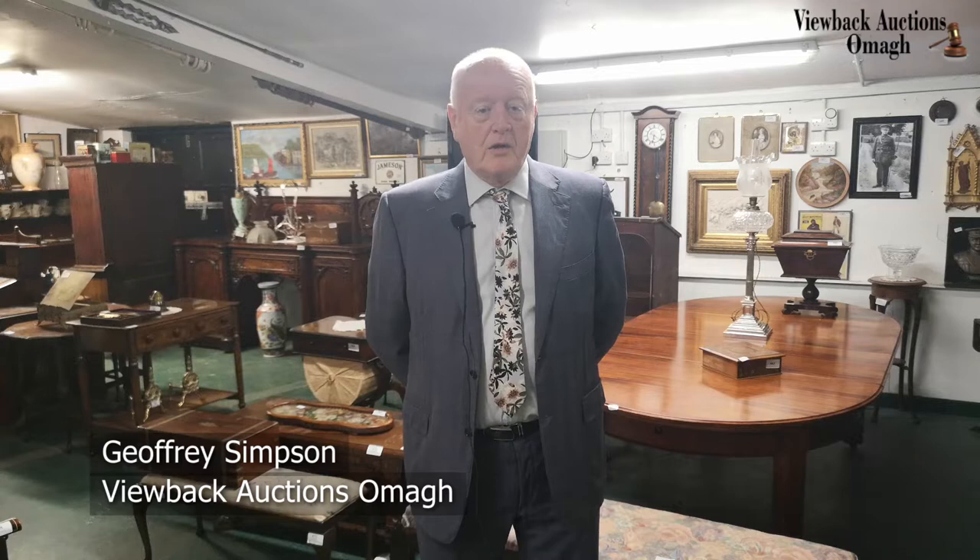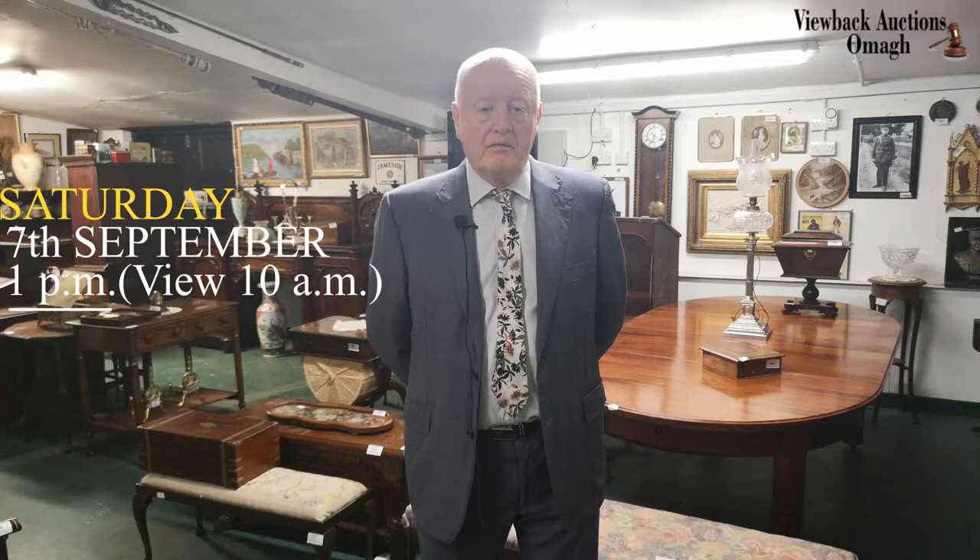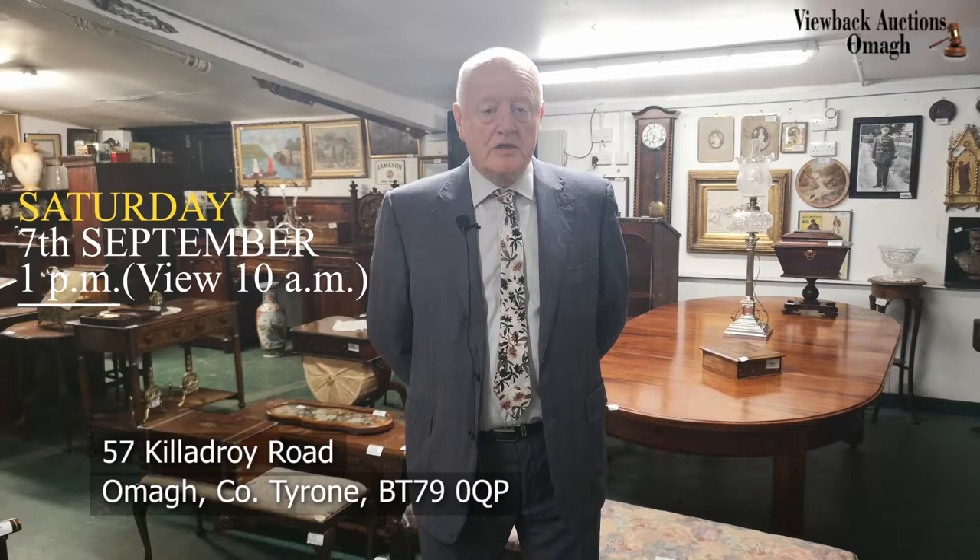Hello, my name is Geoffrey Simpson. I would like to tell you about our forthcoming auction on the 7th of September at our showroom, Viewback Auctions, 57 Kilodroy Road, Oma, on Saturday the 7th of September at 1 o'clock.